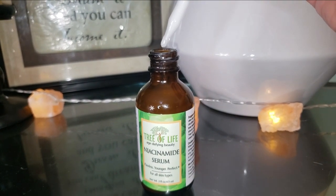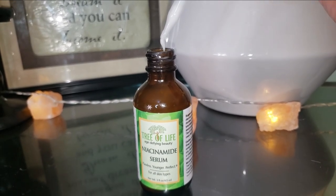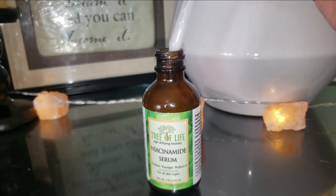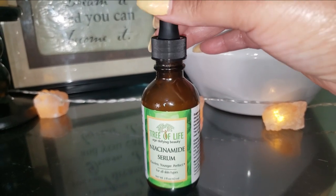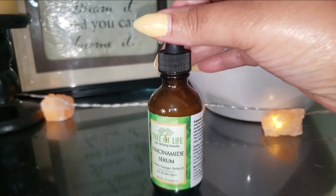You'll see noticeable results with consistent use. This serum is packed with powerful active restorative agents and was formulated to help your skin heal, rejuvenate skin cells, and improve your overall skin health. Get ready to enjoy a smoother, softer, and youthful-looking face.